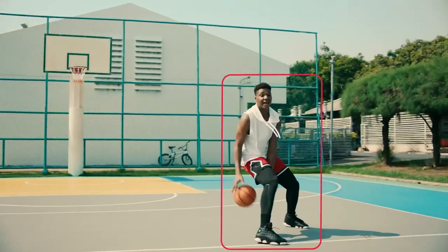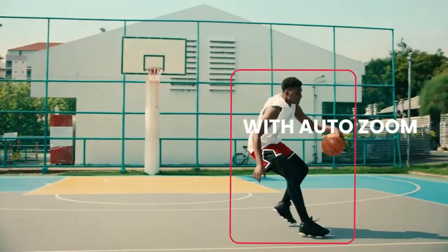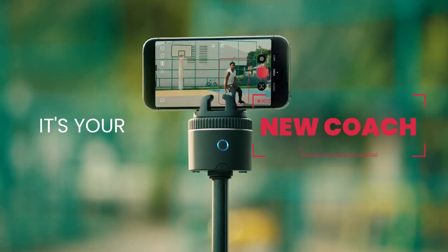With its pocket-sized design, Pivo is your portable training partner, ready to capture your best moments anytime, anywhere. It fits easily in your bag or pocket, and you can opt for the Pivo travel case for added convenience. Setup is a breeze — just attach your smartphone, pair via Bluetooth, and watch as Pivo tracks your every move. It also works with standard tripods for even more versatility.